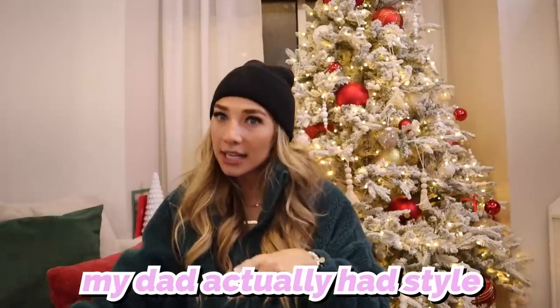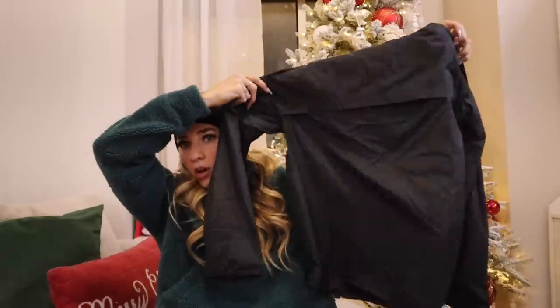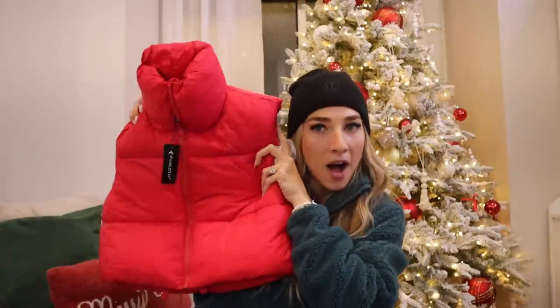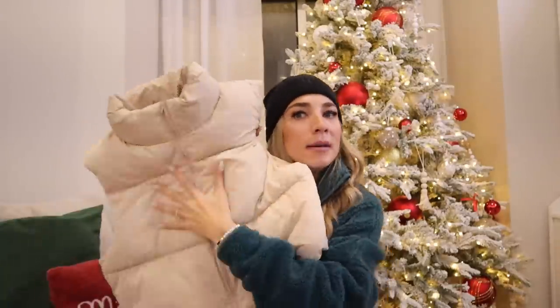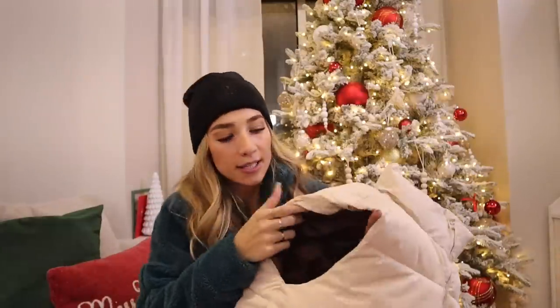My dad got me this Nike workout jacket — who knew my dad actually had style! It's a little warmer inside and a little bit cropped, which I like. Next I got this red puffer off Amazon for like 20 bucks — so check it out on Amazon because it's cute. I also got a cream one, also very cheap off Amazon. Inside this one has like brown lining. So those are all the clothes I got.